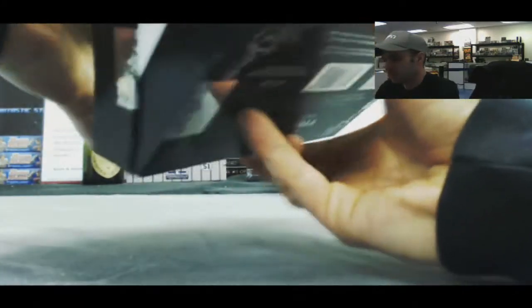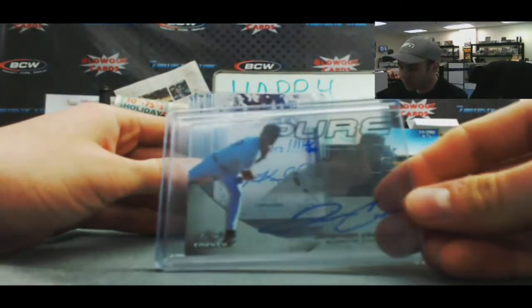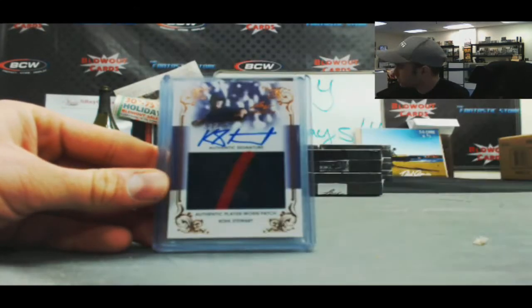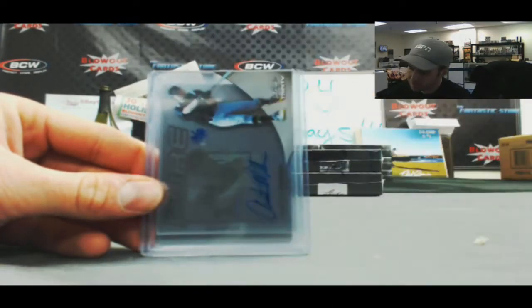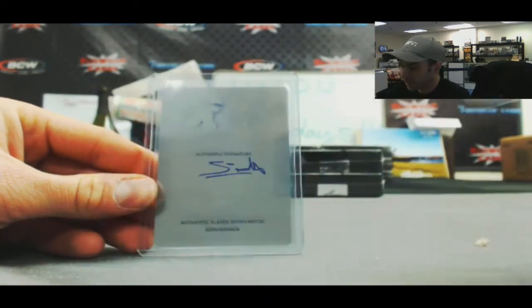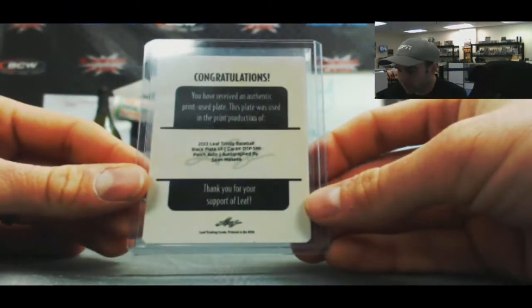Box number 8. I've got a Pure Autograph of Jonathan Crawford, number 2 of 60. Corey Nebel, number 2 of 10, Go Tigers Inscription Auto. Cole Stewart, 2 color patch auto, no numbering on that one. Austin Meadows, number 16 of 58, Pure. And a 1 of 1 printing plate autograph, Sean Manea — that's the black printing plate.